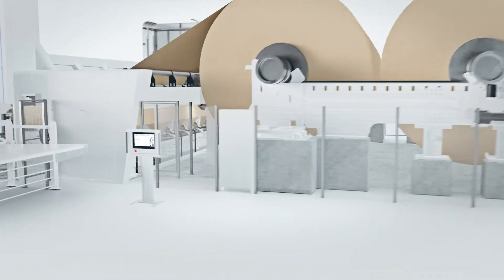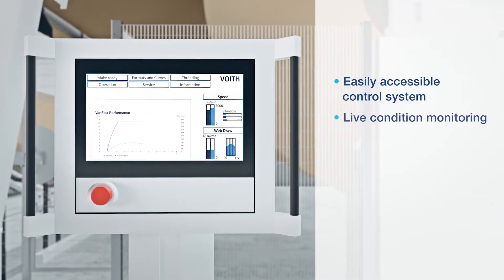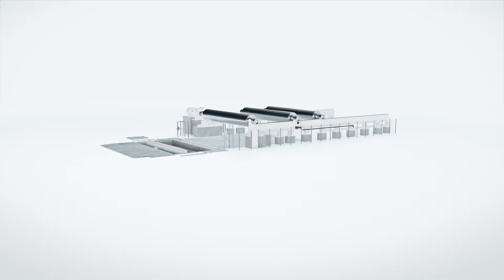Veriflex features an innovative, user-friendly and easily accessible control system. This includes live condition monitoring, easy data exchange and clear system analysis. Another key benefit is the system's short assembly and start-up time.